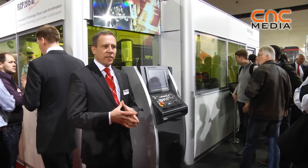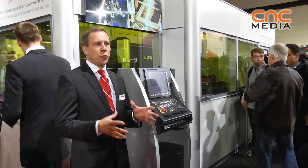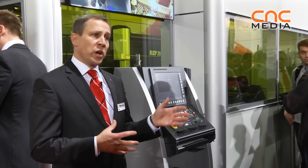We decided to complete our product range with this machine because we also have many requests from the customer side. This brings us to the point: do we talk only about fiber laser source?